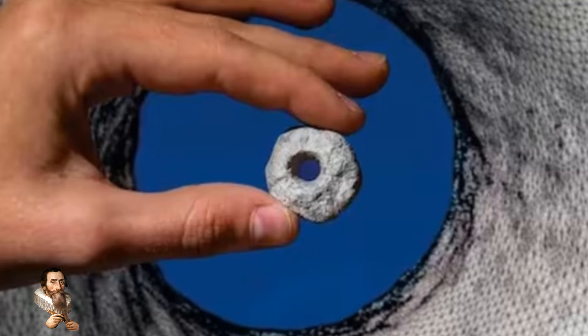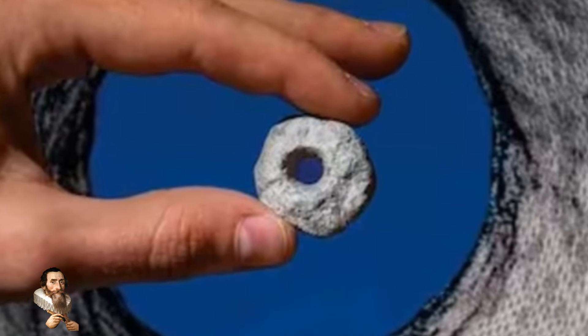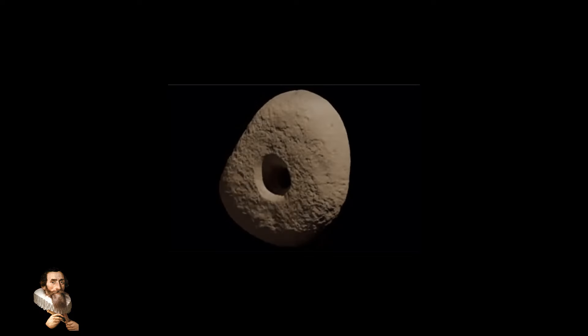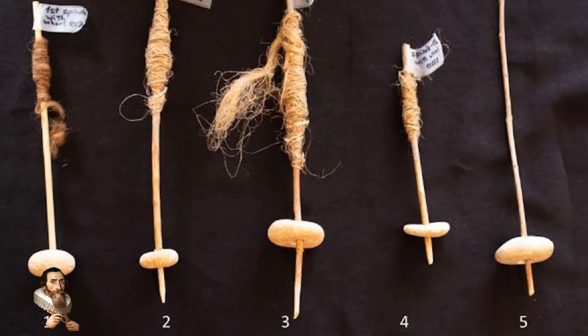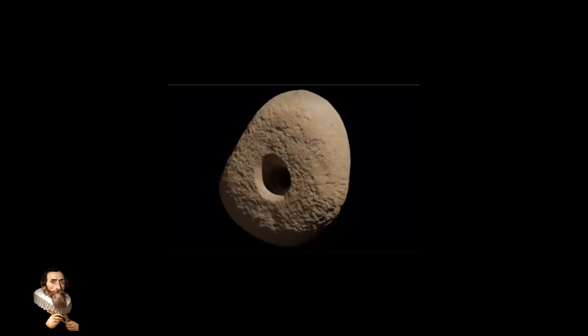Spindle whirls are tools that aid in the spinning of fibres into yarn by providing momentum and stability to the spindle. They are round weighted objects that attach to a spindle stick, forming a wheel and axle-like device. This setup allows the spindle to rotate faster and longer, making the process of spinning fibres such as wool or flax much more efficient. The use of spindle whirls represents a significant technological advancement as it harnesses the principle of rotational motion to improve productivity.